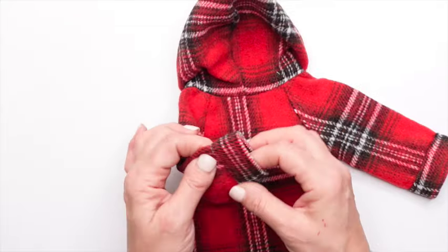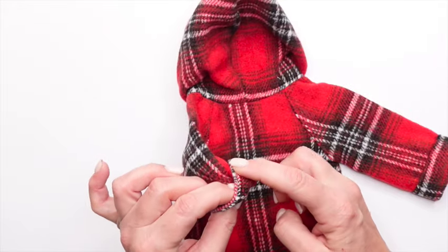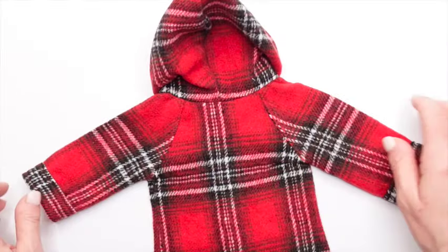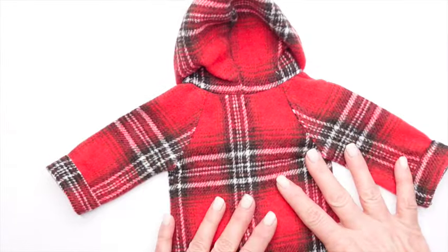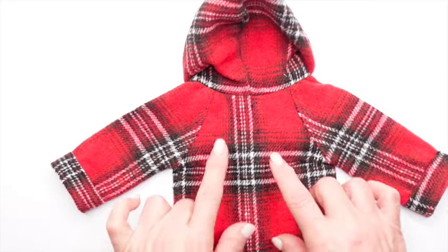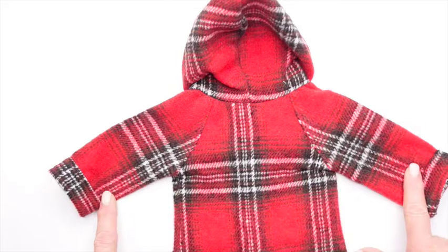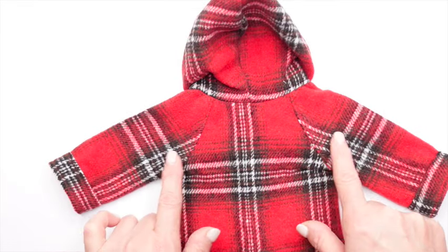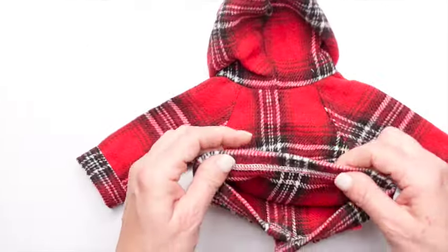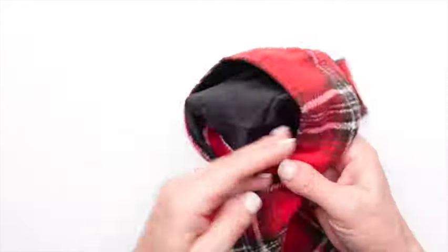Look at the sleeves — this is like a little cuff added onto the edges with finished seams. Look at the pattern and how it's lined up so well in the back. She does such a good job. You can see it's attached on both sides and it looks pretty much the same, so you don't have any mismatched fabric — it's pretty symmetrical. The fabric feels like a heavy flannel.